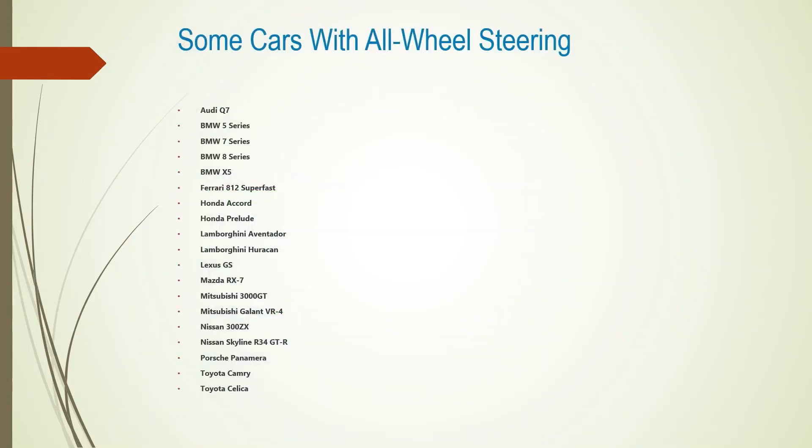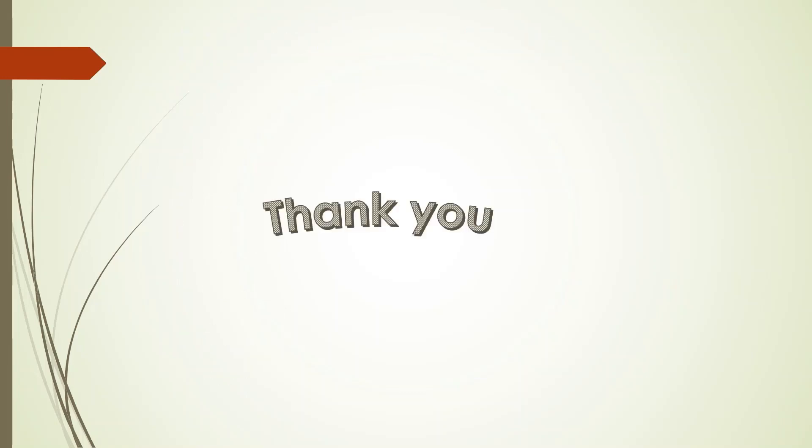There are actually more vehicles with rear wheel steering than most people think. Here are some of the most notable ones, some old and some new, where rear wheel steering was an option or came standard on the vehicle. Here is the list of those vehicles — you can pause the video and have a look at it. I hope this video was informative to you. Thank you, and I take a leave.